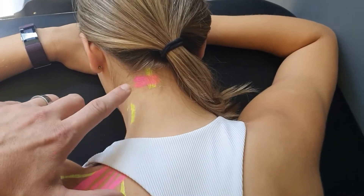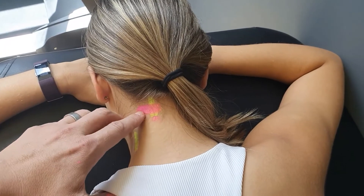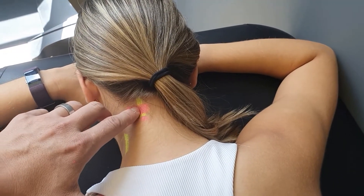One of the other spots that's really common is right at the base of your skull. Poor posture plus the tight suboccipital muscles can pinch one of the nerves at the back of your head here.